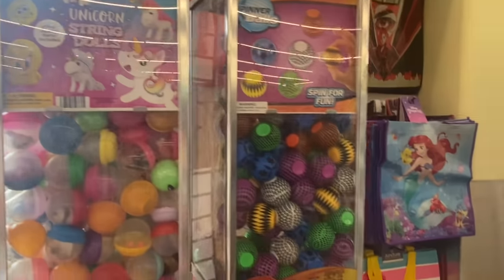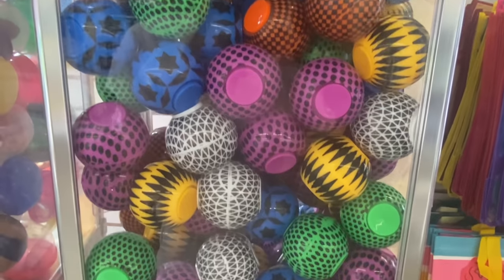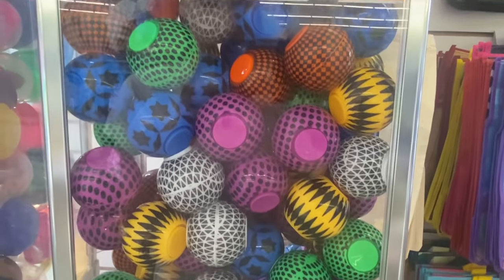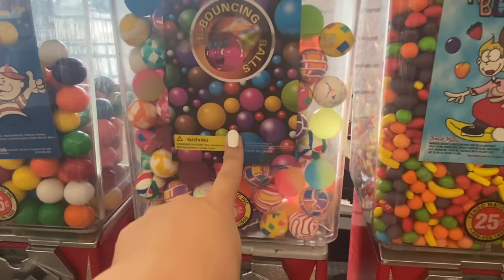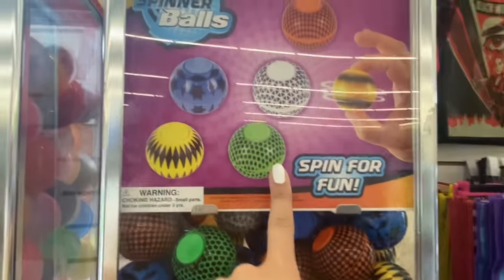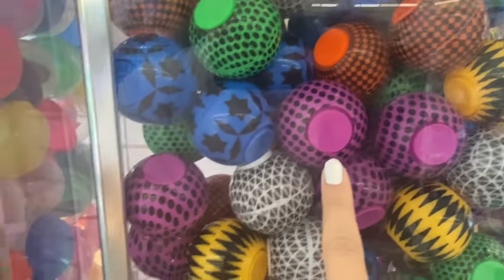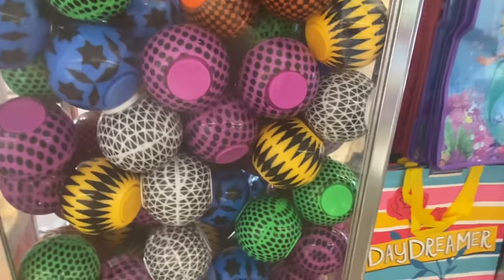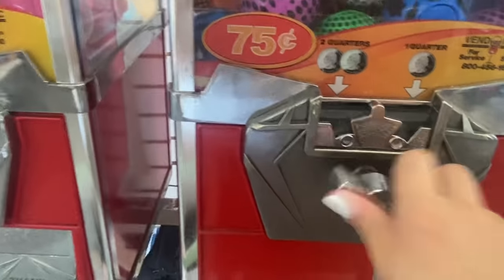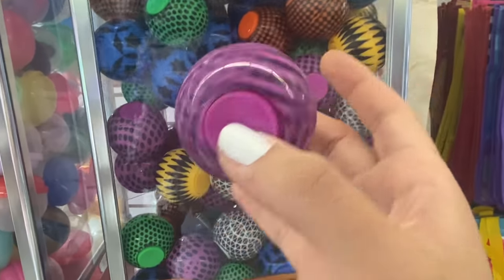Here are the vending machines - look, these are called spinner balls! Look at all the different colors and designs - they also have bouncy balls. I'm going to get two. I already have the purple one so hopefully I get any other color. Let's see - of course I got the purple one. Going to try again for a different color.